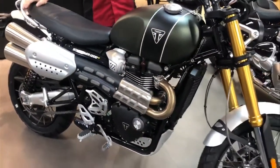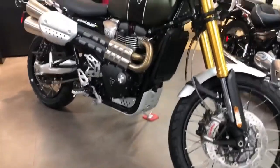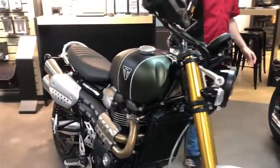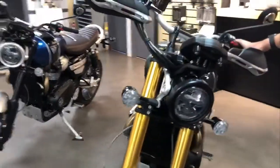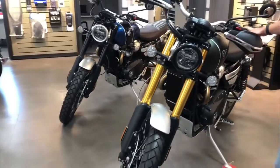And before you say this bike is way too big to take off-road, Triumph raced this bike in the Nora Mexican 1000 and placed 5th in their class, racing against race-prepped CRF 450s and XR 650s. So this bike and the XC are the real deal from Triumph.